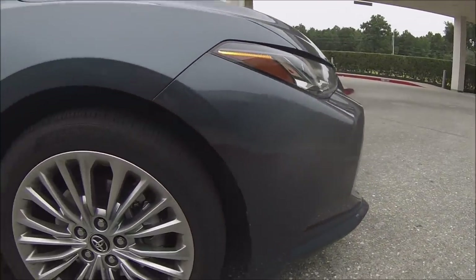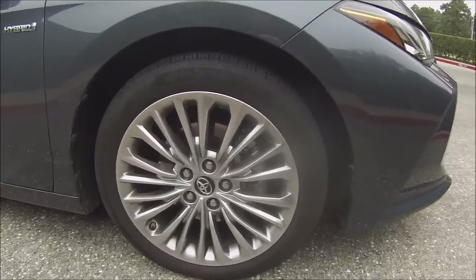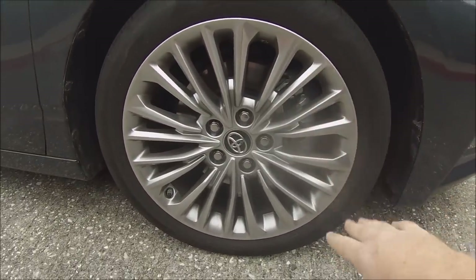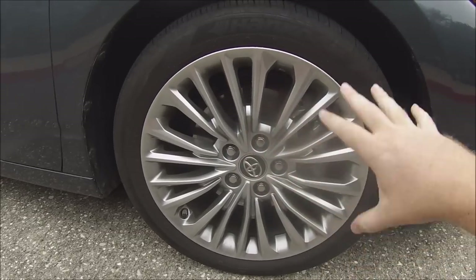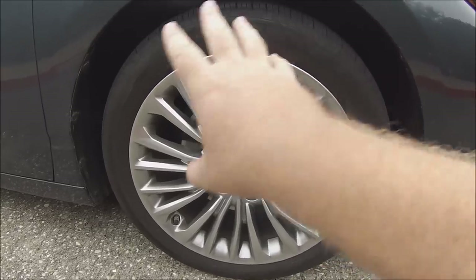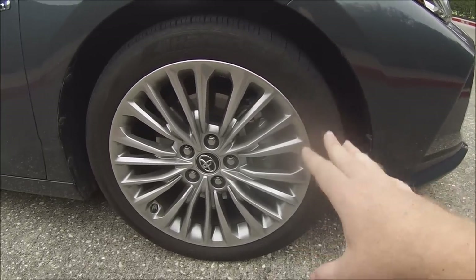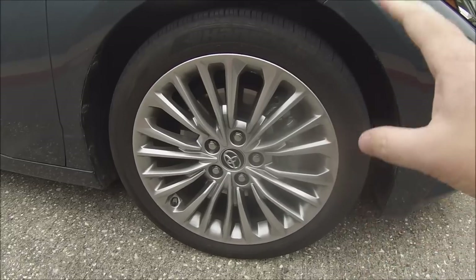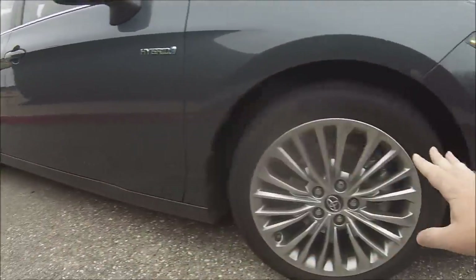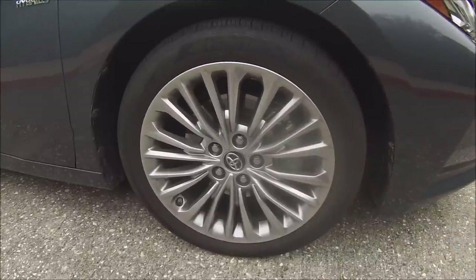The Avalon would not be considered a true luxury car without a quiet, comfortable ride. Aiding in that comfort, we have 18-inch super chrome-finished alloy wheels wrapped in 235/45-series 18-inch tires. The ride is just as good as you'd think — super smooth and super quiet. We also have independent suspension all the way around, along with four-wheel disc brakes and the usual regenerative braking system.